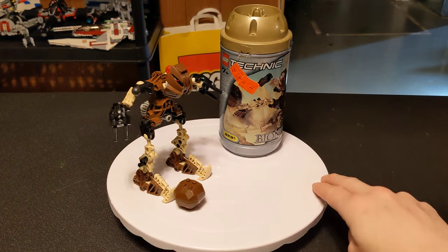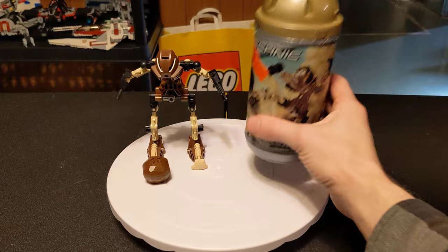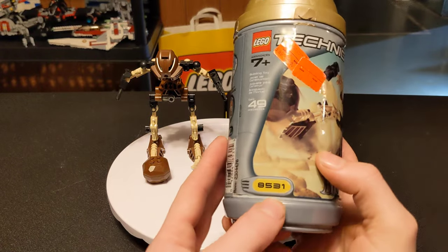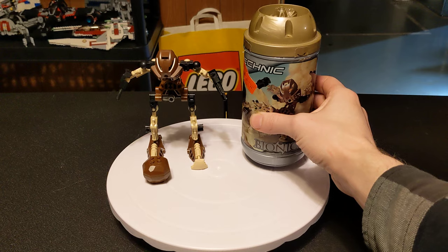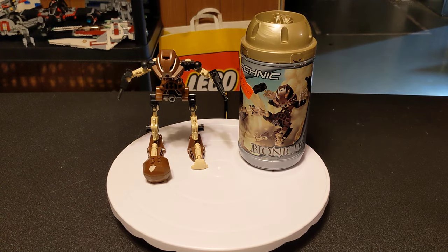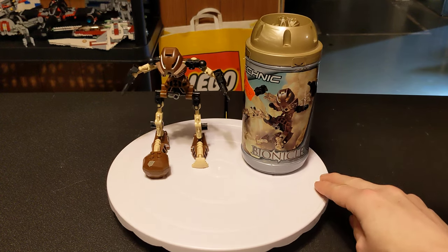I had a short discussion with somebody and they pointed out that Pohatu is numerically the first of the six Bionicles. And I was like, you know what, I'm going to do that just for you. So, at Team Fortress 2 SGR, here you go, bud.